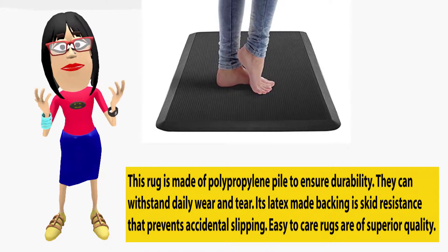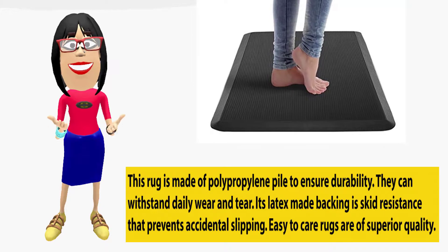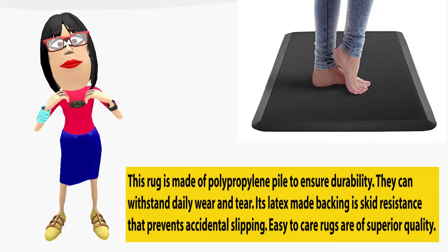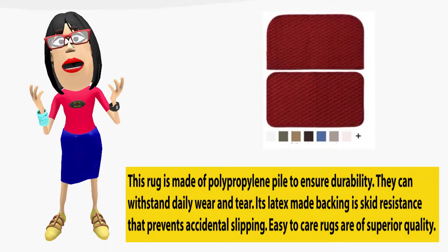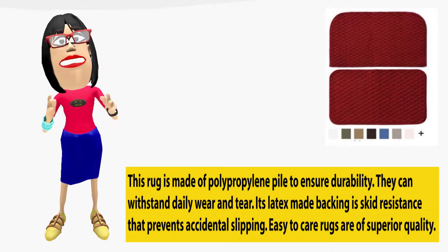Garland Rugs Kitchen Rug two-piece set. This rug is made of polypropylene pile to ensure durability. It can withstand daily wear and tear. Its latex backing provides skid resistance and prevents accidental slipping. Easy to care for, these rugs are of superior quality.